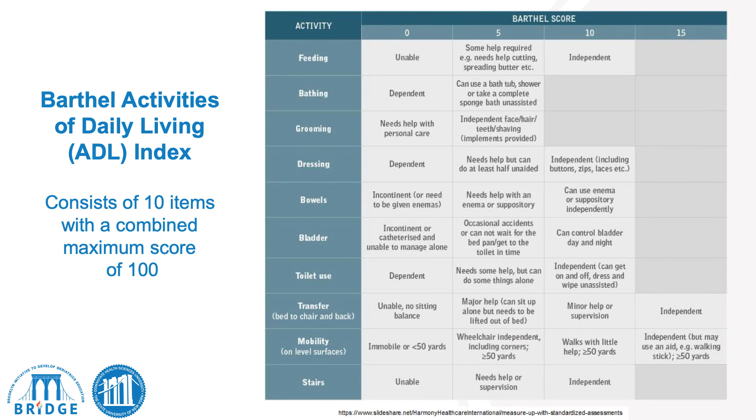The Barthel Activities of Daily Living Index consists of 10 items with a maximum combined score of 100, with 100 being normal. We assess ADLs including the ability to feed themselves, bathe themselves, and groom themselves — which includes selecting appropriate clothes for the season and putting them on — and dressing.